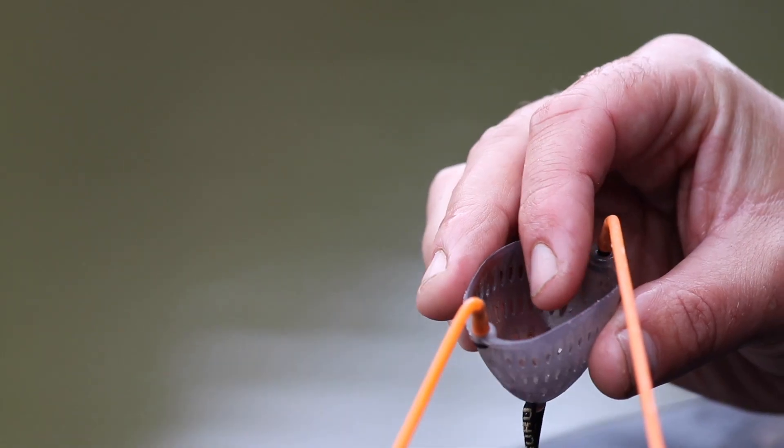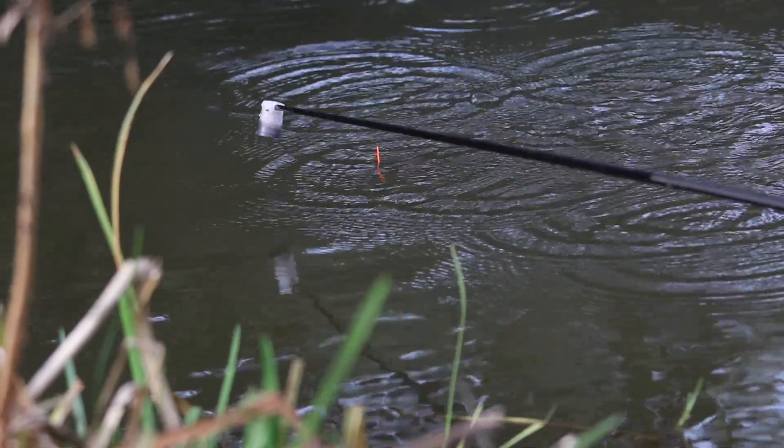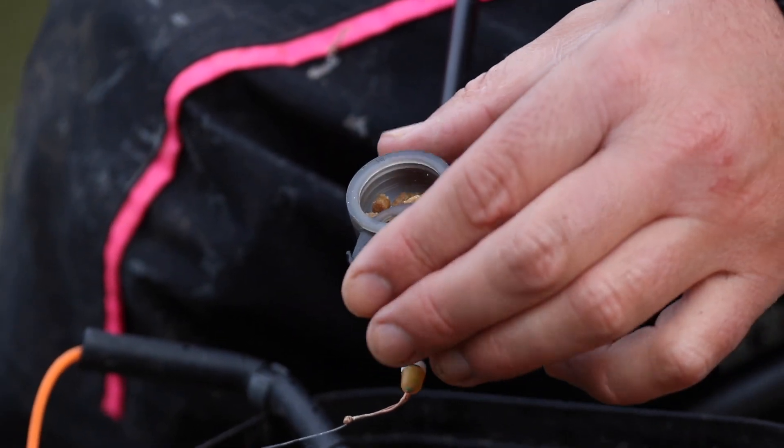In terms of feeding, I'm keeping things very nice and simple today — just pinging a few pellets early on in the session to draw a few fish in. Then when I've actually gone on the line, I've been cupping some bait in with one of these Guru pots, just tapping a few pellets around the float to keep things nice and tight and really bring the fish in on the feed.